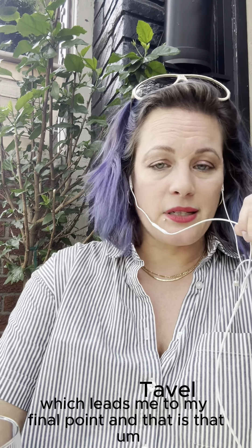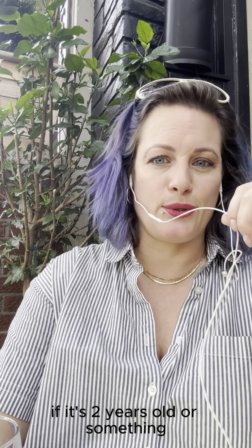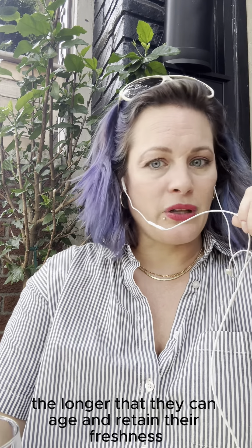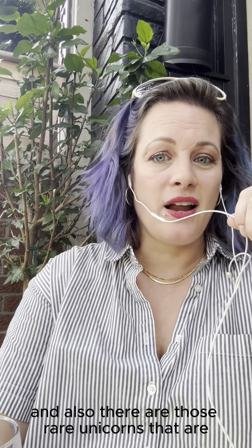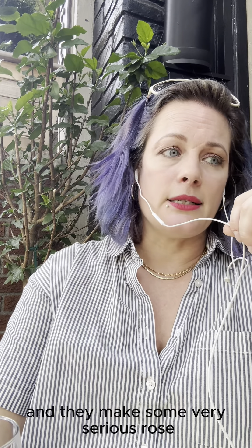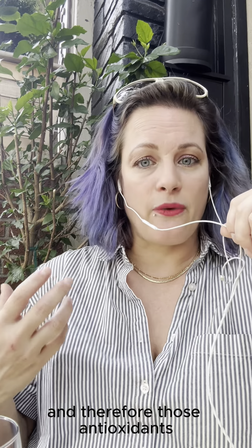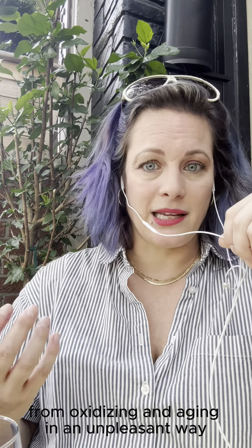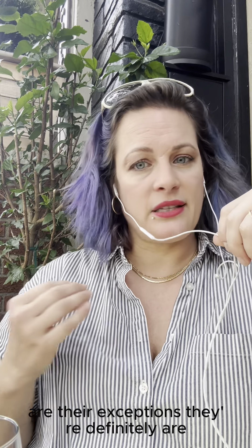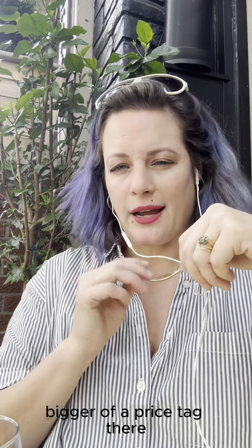Can rosés age? Generally speaking, they're meant to be drunk young and fresh — you don't want them more than a couple of years old. But the better made they are, the longer they can retain their freshness. There are rare exceptions meant to age, like Château Simone in the south of France. They make serious, more extracted rosé with more tannin and deeper color. Those tannins act as antioxidants, protecting the wine from oxidizing unpleasantly. So generally no on aging, but exceptions do exist and they'll typically carry a bigger price tag.